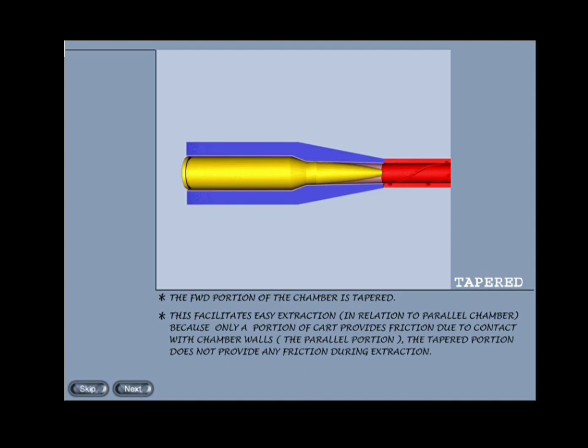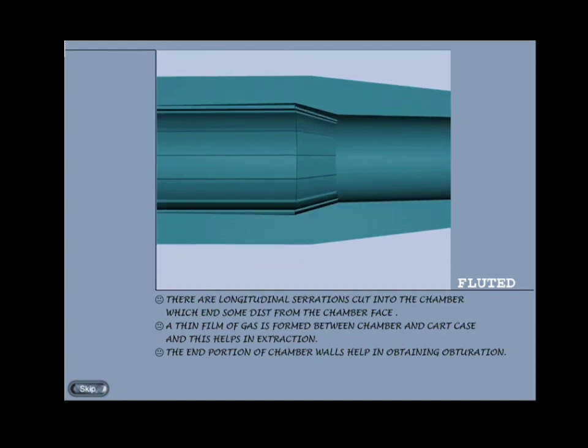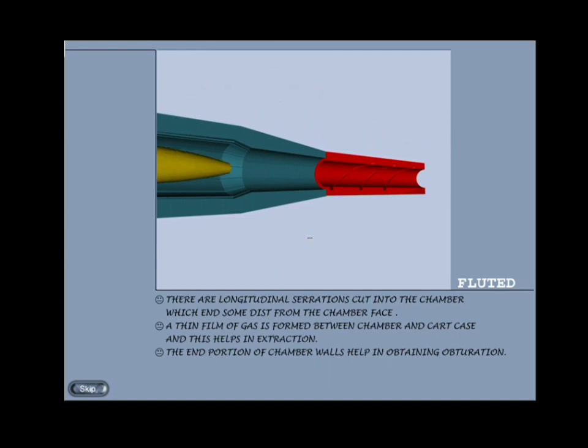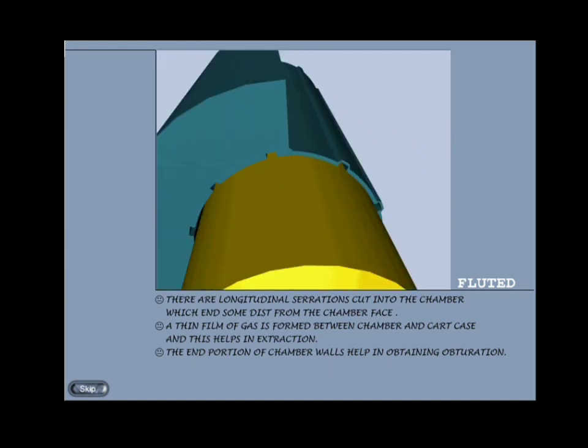Example of tapered chamber: 5.56mm INSAS weapon systems. Fluted chamber: there are longitudinal serrations cut into the chamber which end some distance from the chamber face. When a round is fired, a thin film of gas is formed between the chamber and cartridge case, and this helps in extraction. The end portion of chamber walls help in obtaining obturation. Examples: M16 assault rifle and G3 rifle.